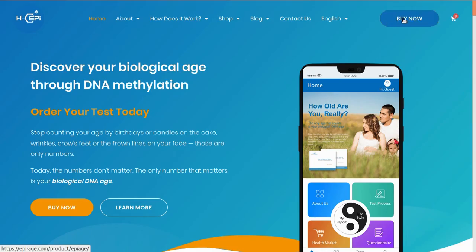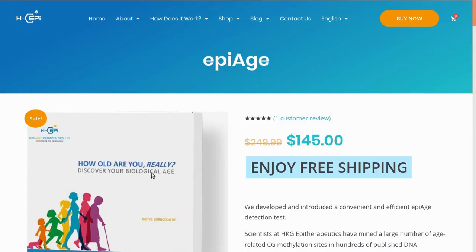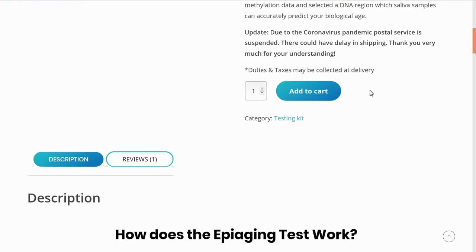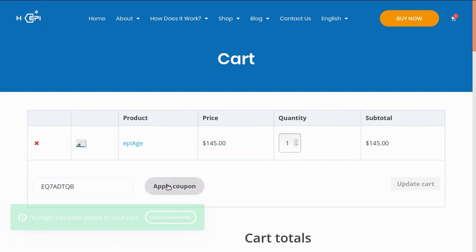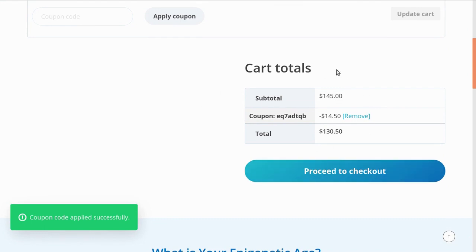Once you're there, press 'Buy Now.' This is the EpiAging biological test for a price of $145. You can go down and select the quantity that you want and then press 'Add to Cart.' There is a section to apply the discount code in the cart, so just paste that in there and then press 'Apply Coupon.' It will say the coupon code has been applied successfully, and it will give you the summary with the 10% discount.